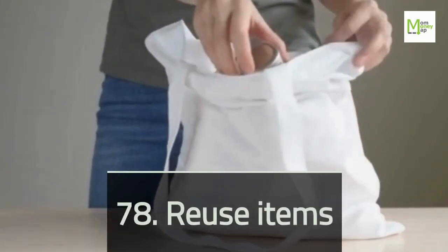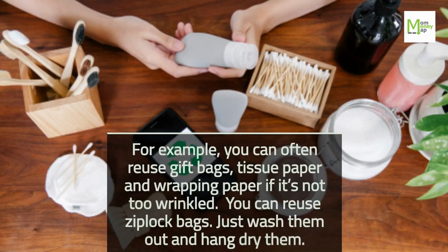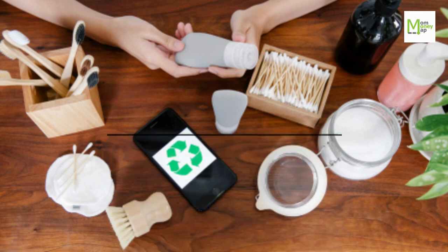Tip 78: Reuse Items. For example, you can often reuse gift bags, tissue paper, and wrapping paper if it's not too wrinkled. You can reuse Ziploc bags — just wash them out and hang dry them.